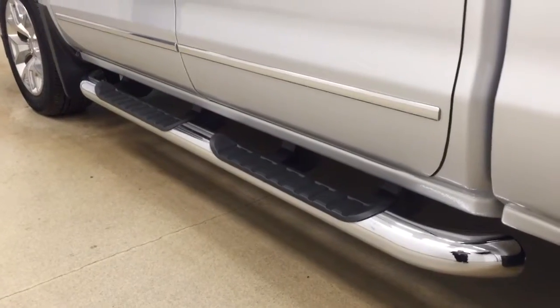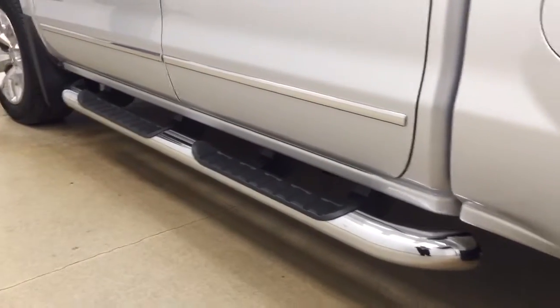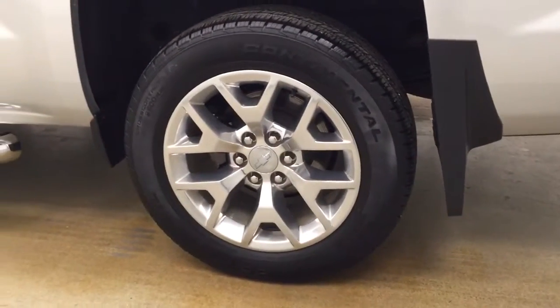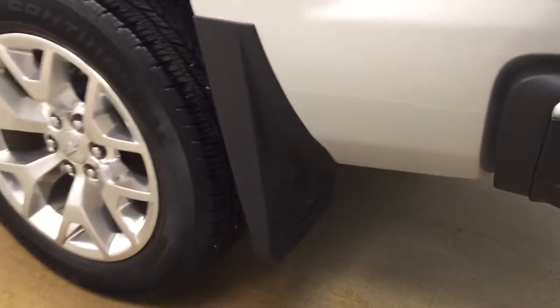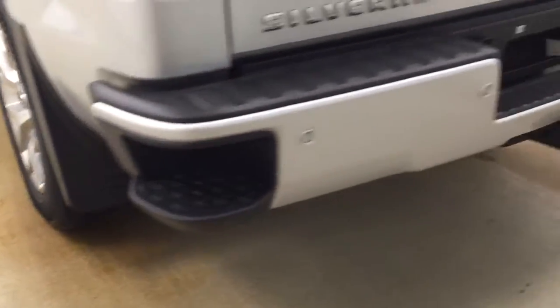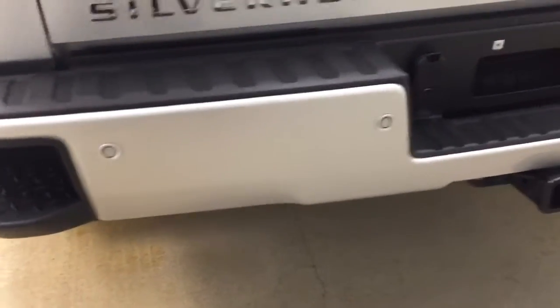Our exterior features include tube running boards, 20-inch polished aluminum rims, mud flaps with rock guard, and a tailgate step.